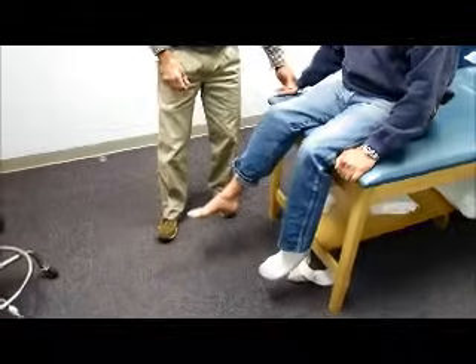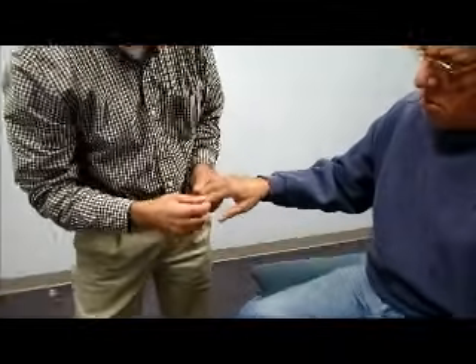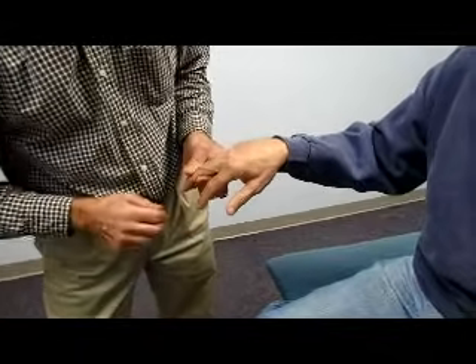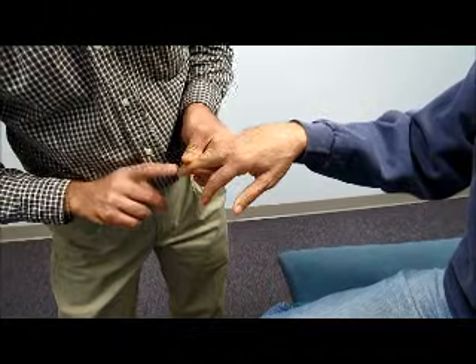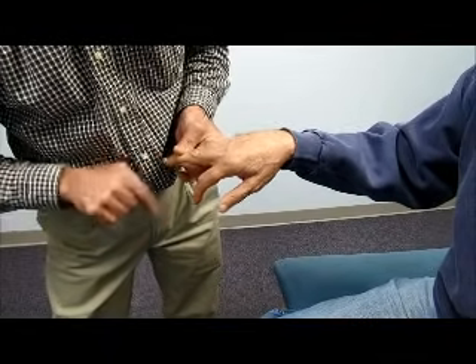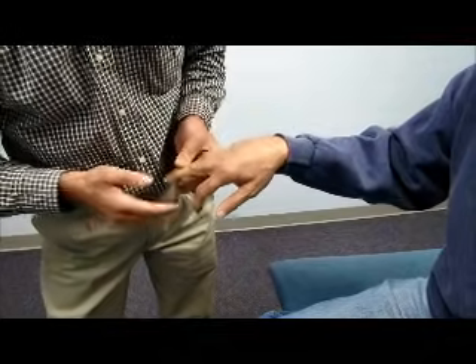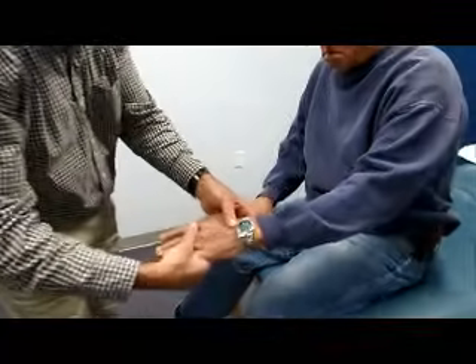Another very interesting finding — and we'll zoom in on this one — is that he has a very positive Hoffman's test. I'd like you to relax your hand. What you do here is hold the middle finger, flick it, and observe the thumb and the index finger coming together. That's kind of like the Babinski of the upper extremity. The same thing happens on this side.